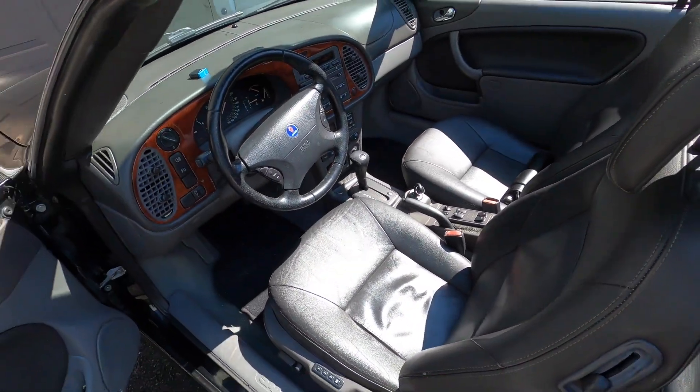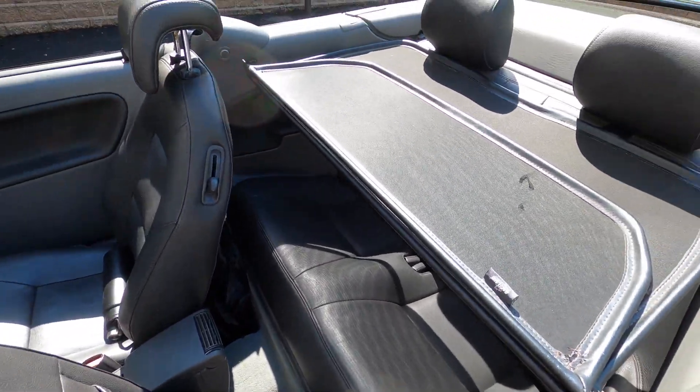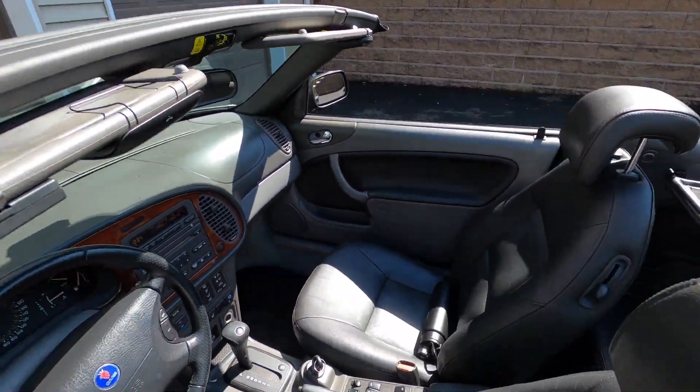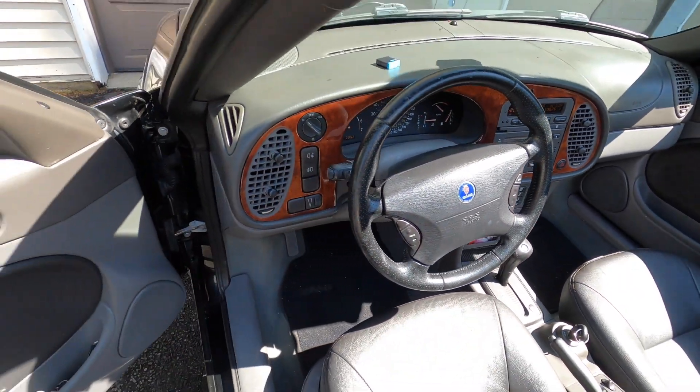Quick interior shot here — roof's down. Rear seats are nice and clean. There's also a sun windshield deflector included. Beautiful car.